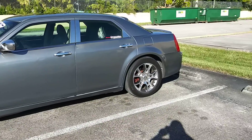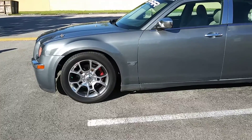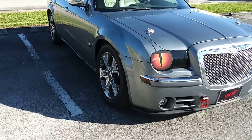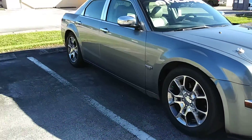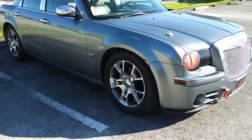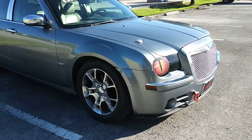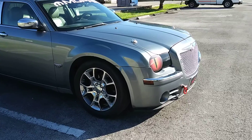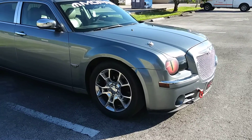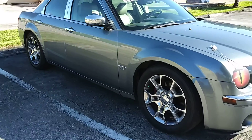They look pretty sweet on the 300. I like how they're chrome because they match everything else on my car, so that's really sick. I did put spacers on my car as well because without them they wouldn't fit — on the front they would kind of touch one of the arms from the steering.